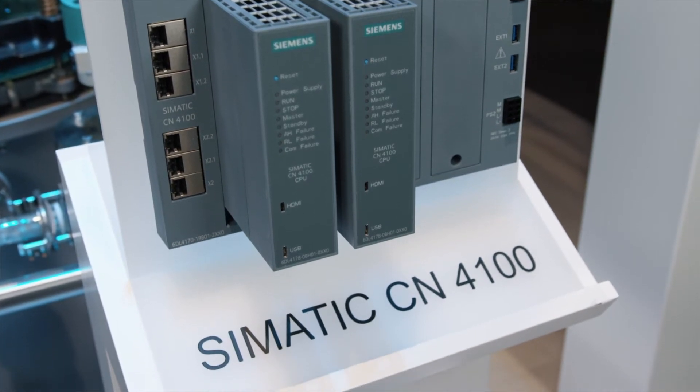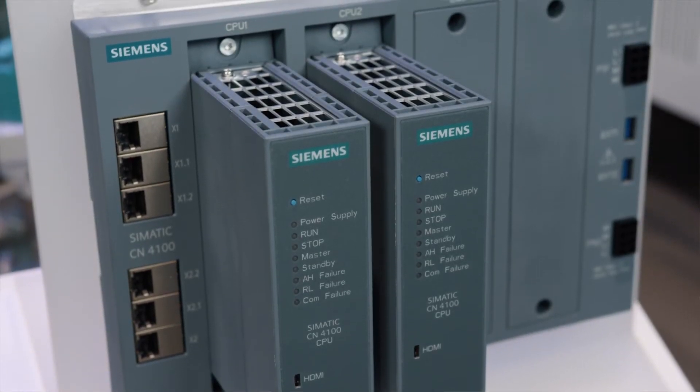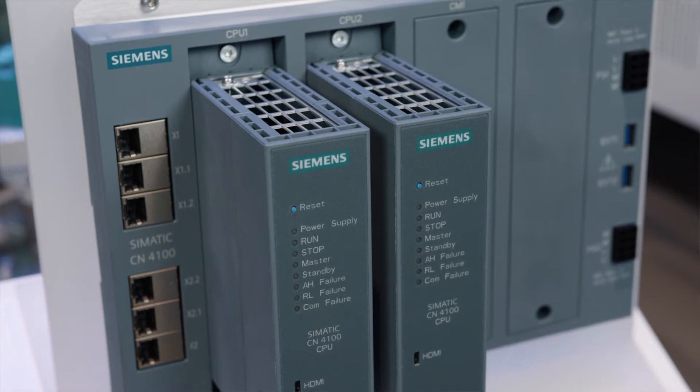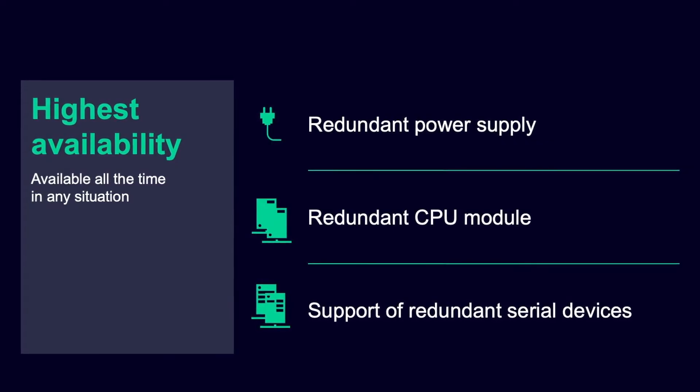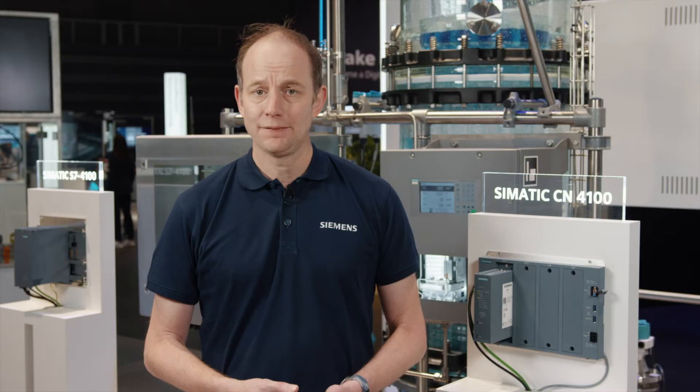SIMATIC CN4100 increases the performance of communication, thus increasing the performance and availability of the entire process control system. Redundant components increase system availability and reduce standstill times, depending on the configuration, with a high degree of flexibility for every application.